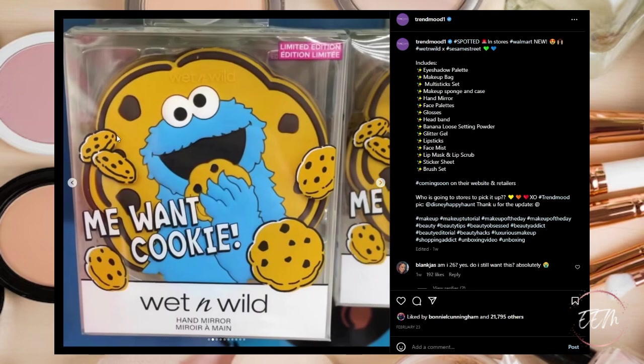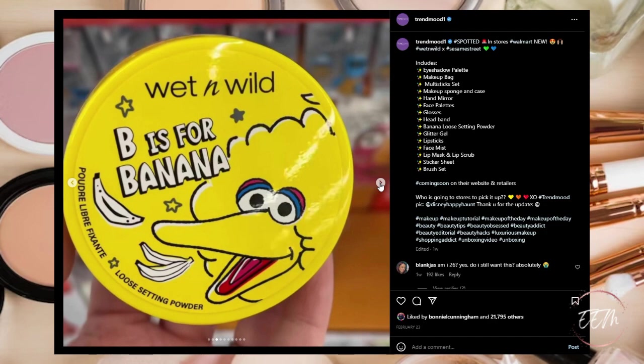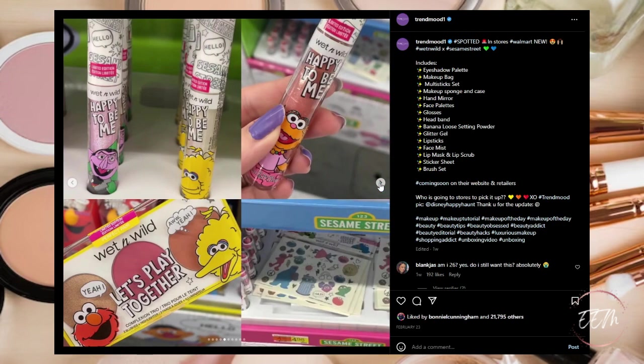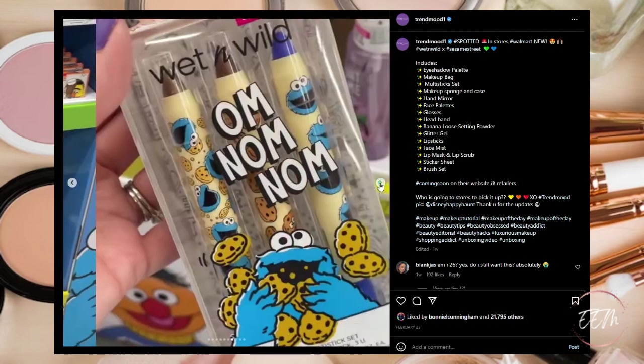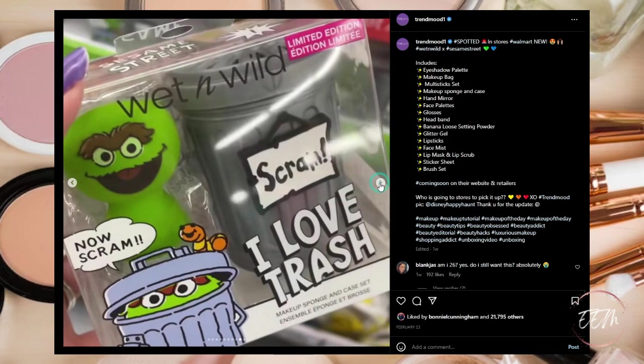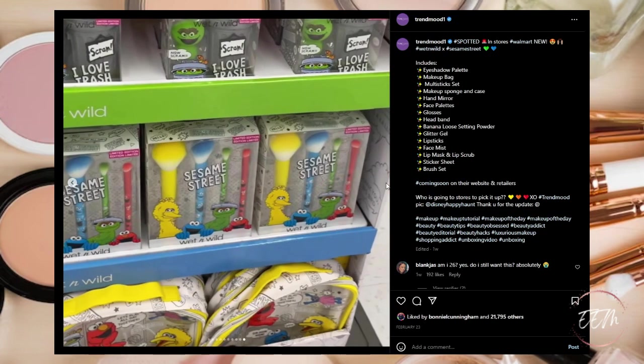I have to say Cookie Monster on the hand mirror is pretty cute, and of course Big Bird for the banana powder. The Cookie Monster eyelash curler is cute too. These are cute and everything, but to me it's a little too kitschy. If you're a fan of Sesame Street it might be cute to check out, but for me it's a pass.